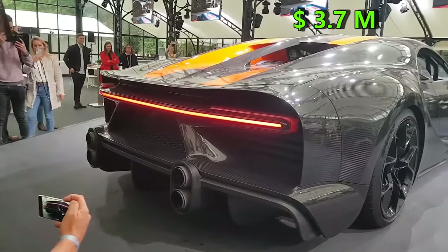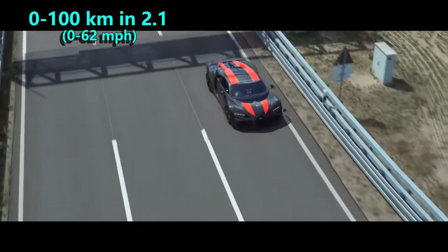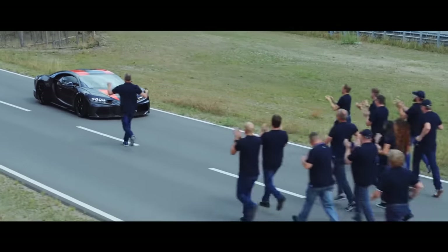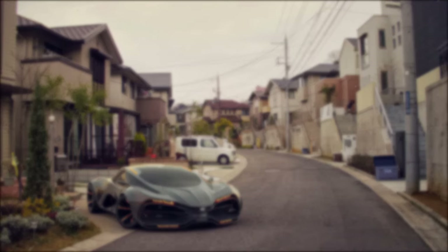When it comes to acceleration, it has a claimed time of 2.1 seconds while achieving 100 kmph, and it sounds possible considering how fast it is. That's it for this video — I hope you enjoyed it. If you did, don't forget to like this video, subscribe to my channel and turn on the notifications.